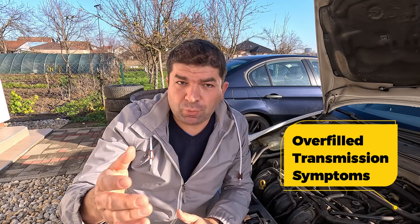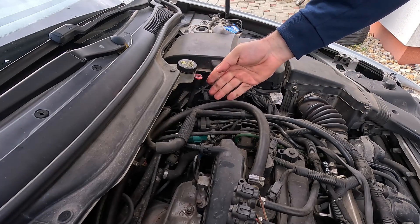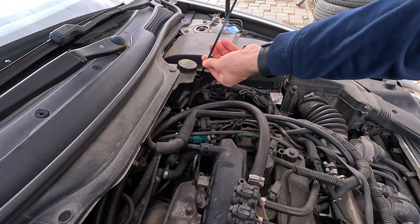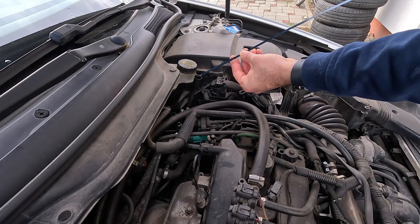Obviously, excessive transmission fluid is not something to be ignored. But how to tell if that's the case? You can try paying close attention to the symptoms. If you think you might have put too much fluid in the transmission, the problem is easy to spot by looking at the dipstick. You can pull out the dipstick and check the levels, but it's not always a reliable indicator. When the vehicle is running and heated up, the transmission fluid becomes thinner, while if the vehicle has been sitting, it will have a much thicker texture. It's best to warm up the engine first before checking.